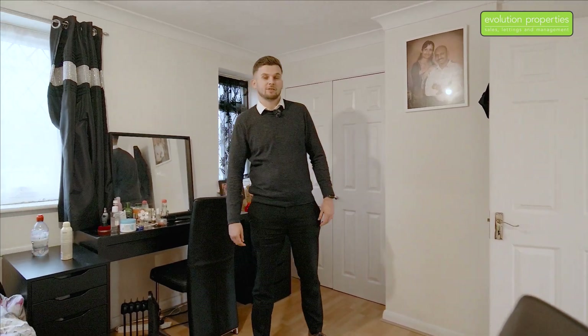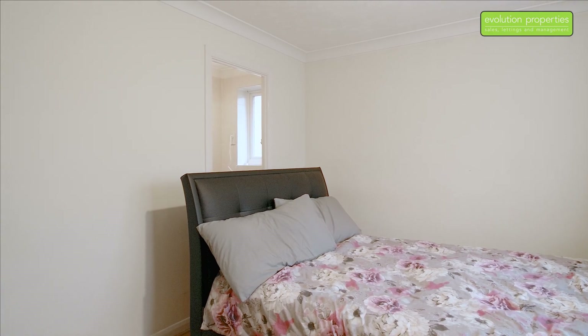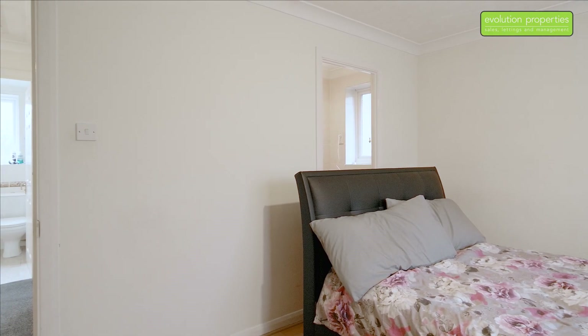This property has four really good sized bedrooms. We're here in the main bedroom — behind me we've got some nice built-in wardrobes and it comes with an ensuite. Have a look around and I'll see you outside in the garden.